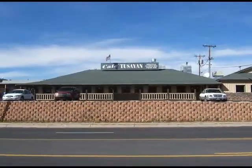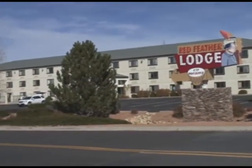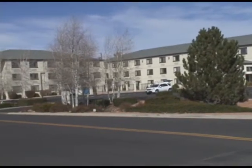For dining, visit Cafe Tusayan right next door. Rates at the Redfeather Lodge include continental breakfast, and it should also be noted that the Redfeather is one of two pet-friendly hotels in the Grand Canyon area.